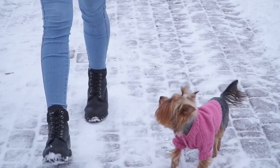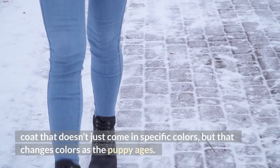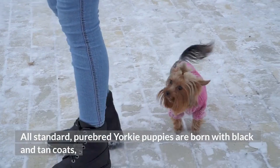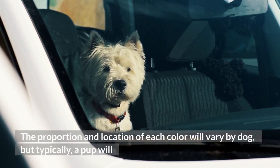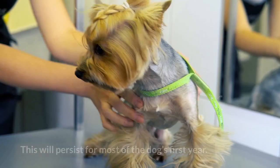Yorkie puppy coloring: The genes passed from parent to puppy in the Yorkshire Terrier breed create a unique coat that not only comes in specific colors, but changes colors as the puppy ages. All standard, purebred Yorkie puppies are born with black and tan coats, though some might describe the colors as black and brown. Typically, a pup will have a predominantly black coat with tan points on the tips and undersides of the ears, above the eyes, around the mouth, down the chest, and sometimes on the feet or tail. This will persist for most of the dog's first year.